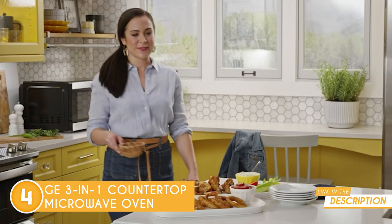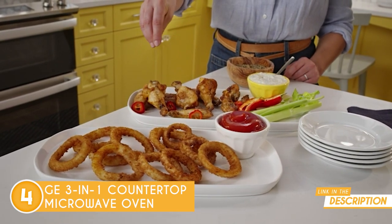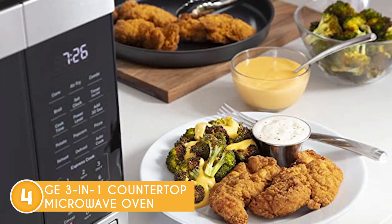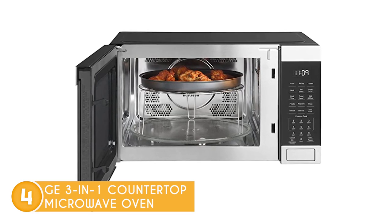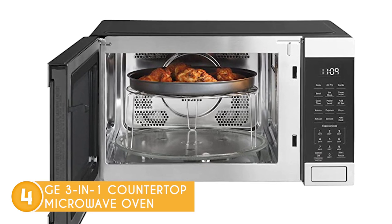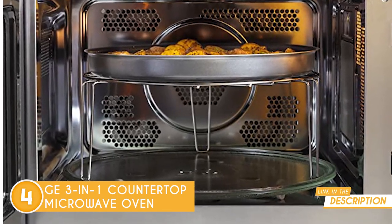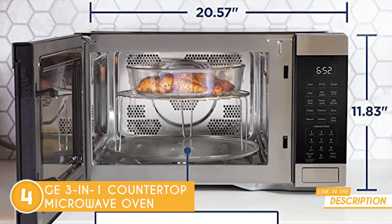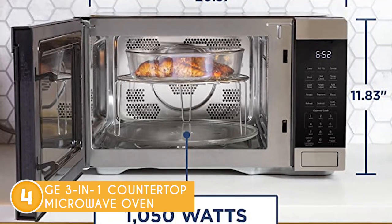The best part? With its variety of presets for popcorn, pizza, vegetables, and more, you'll never have to second-guess your cooking skills again — just select the preset that matches your craving and let the microwave oven do the rest. Our team also liked the sleek and user-friendly design; the digital display and touch controls make operating this appliance a breeze so you can focus on creating delicious meals. The 16.6 x 20.6 x 11.8-inch GE 3-in-1's impressive features and easy-to-use design make it a perfect addition to any kitchen.